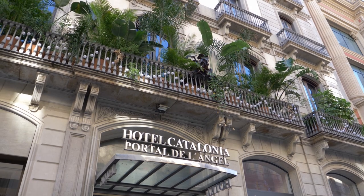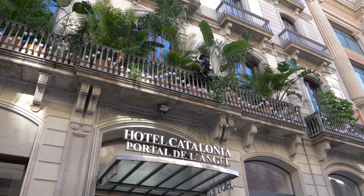We are in Portal del Angel. This is one of the main streets of Barcelona for shopping. You have all the brands you want. It's called Portal del Angel, which means 'gate of the angel,' because Barcelona was surrounded by walls in medieval times. This was the entrance to one of the gates, and legend has it that an angel appeared to somebody, which is why it's called Portal del Angel — gate of the angel.